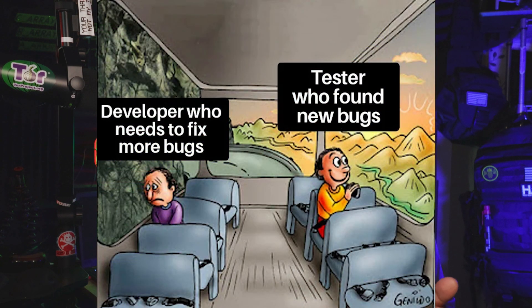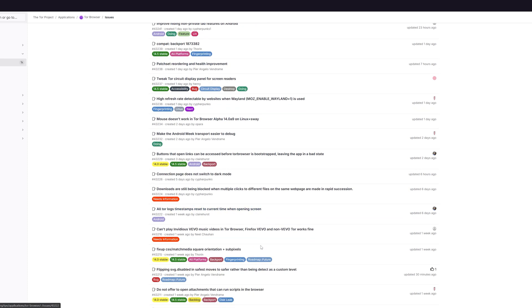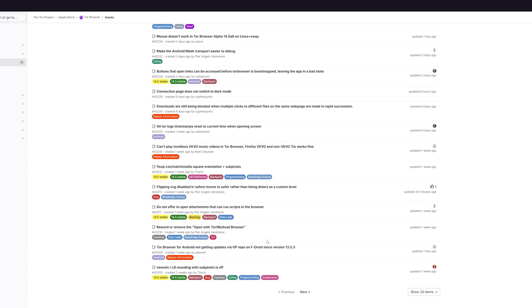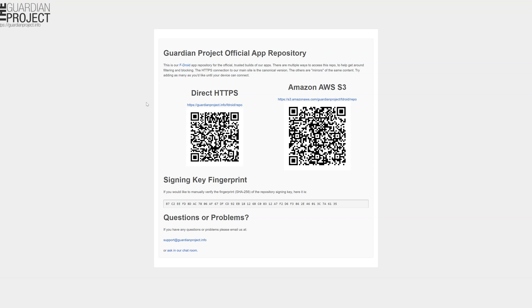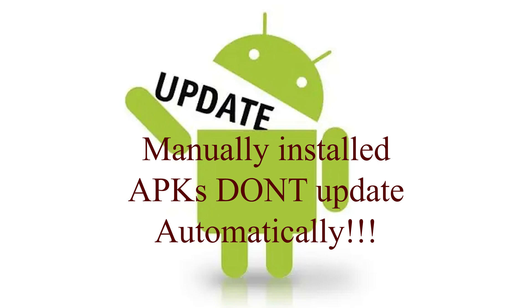As with any major release, Tor Browser 14.0 includes a few known issues that could impact users' experience. Android users who installed the browser via Guardian Project's F-Droid repository are facing an update issue preventing automatic updates from 13.5.3 to 14.0. Until this is resolved, the Tor team recommends either downloading the APK directly or using Google Play. Be aware that manually installed APKs don't update automatically, so users should check for future updates manually to maintain their security.